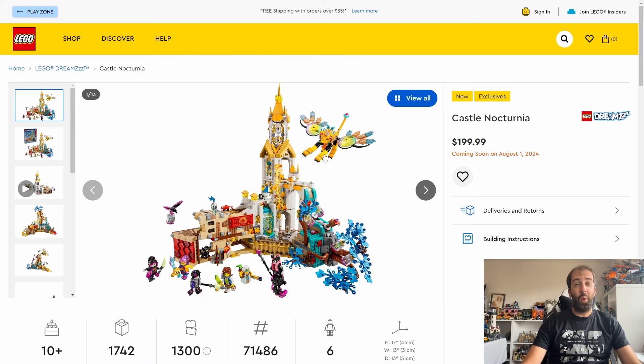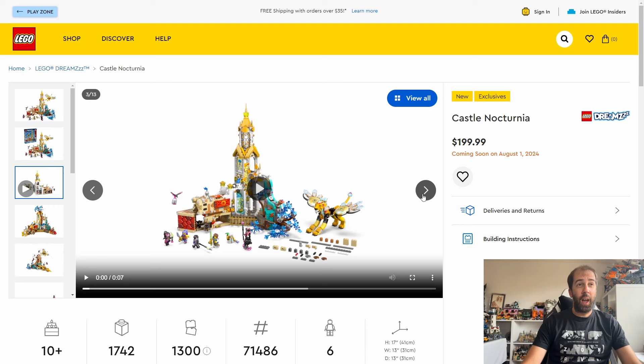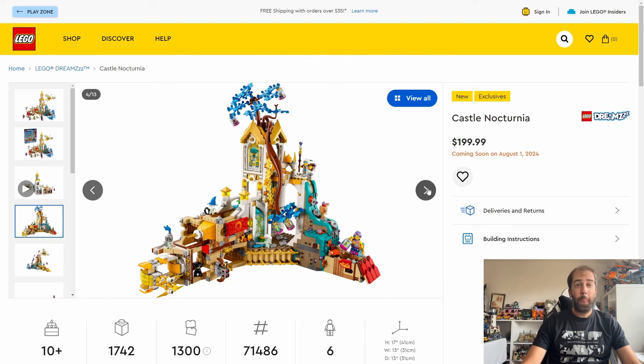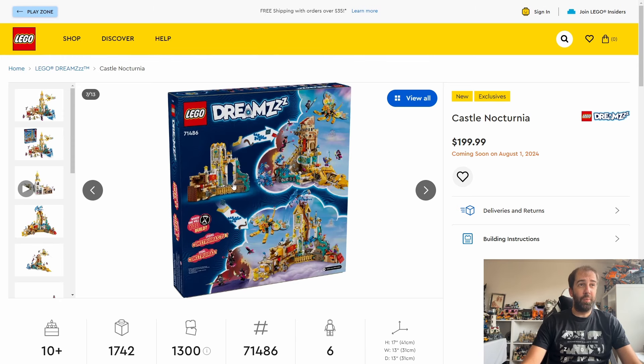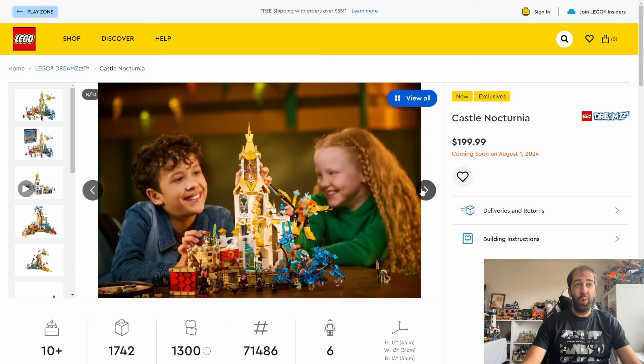Looking forward to August - it is looking absolutely insane with so many great sets coming out, including another wave of Star Wars sets. We get the next wave of Dreamzzz sets, the biggest Lego Dreamzzz set so far: Castle Nocturnia. This is the most expensive Dreamzzz set to date at $200 with 1,742 pieces. It looks pretty spectacular - out of all the Dreamzzz sets this looks quite interesting, with a few different customisation options.